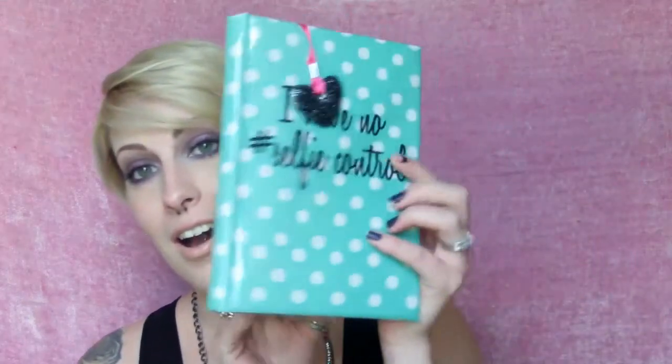Hi guys, today is the first video in my Makeup 101 series and today we're going to learn about foundation. Welcome to Foundation 101.